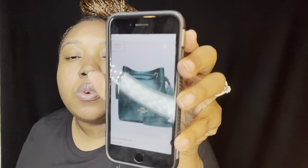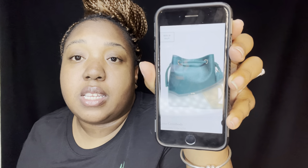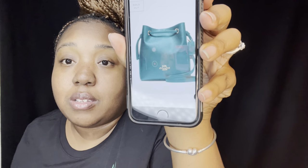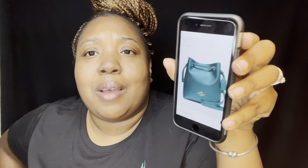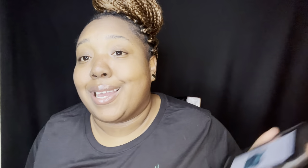I'll tag all these items in the description box just in case any of you would like to purchase them. This is the bag — it's called the Lena Crossbody. I'll tag it even though they said it's not coming back in stock, but it's so cute.